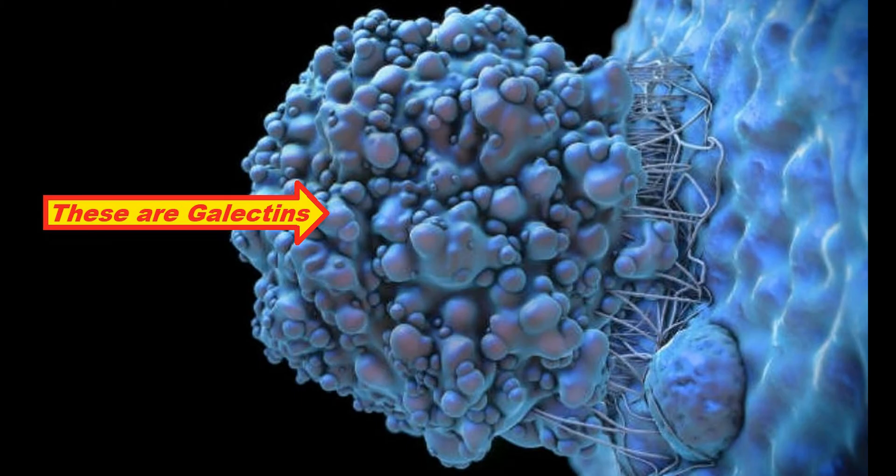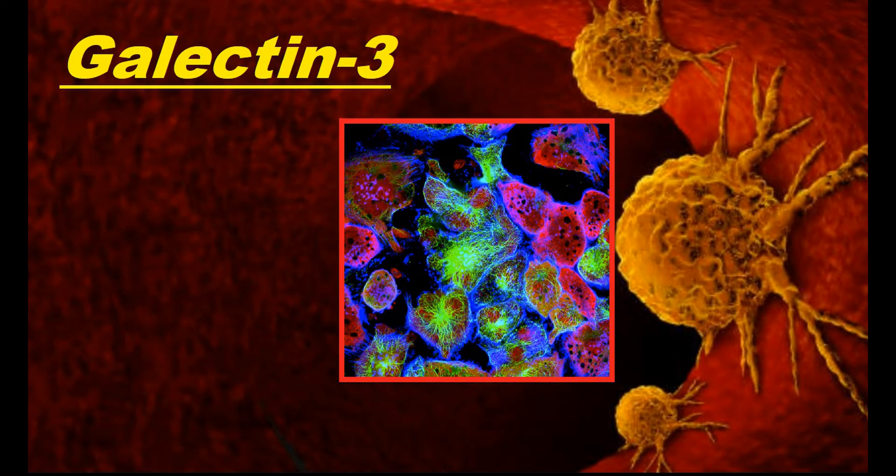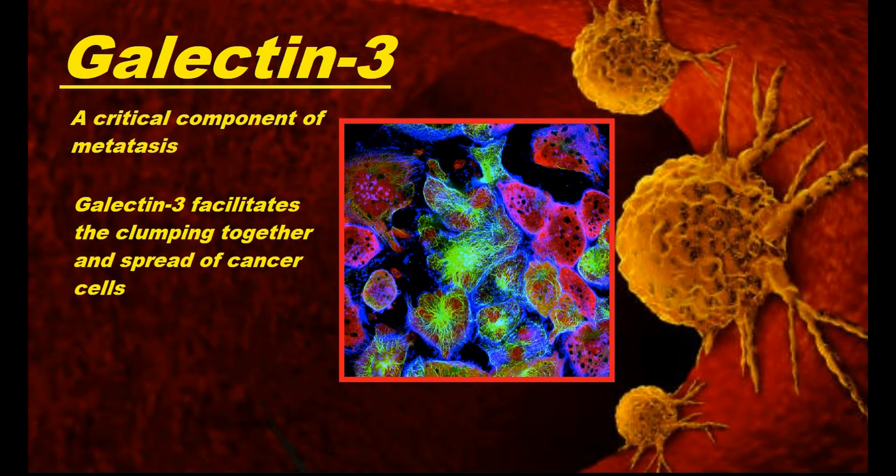One of these galactins, known as galactin-3, is a critical component of cancer metastasis. Metastatic cancer cells often have countless more galactin-3 than cells from the original tumor. More galactin-3 allows cancer cells to clump together and stick to non-cancerous tissues elsewhere in the body. Modified citrus pectin interferes with this process, making it substantially more difficult for cancer cells to adhere to other cancer cells or even other tissues.